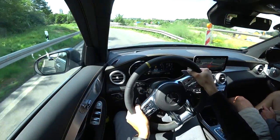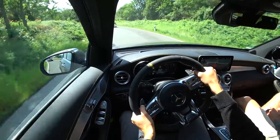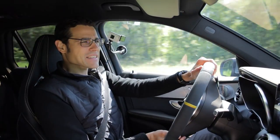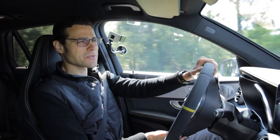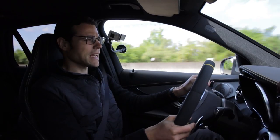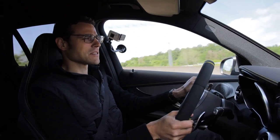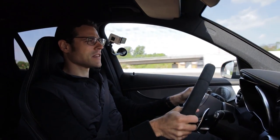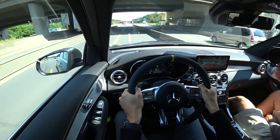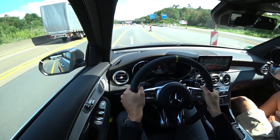Let's do some Autobahn driving here with the GLC 63 S. And the funny thing is, especially in this top AMG spec, it does not really feel like a true GLC — it rather feels like a lower sports car because of the stiff suspension. And again, that shows how stiff you can tune an air suspension. You don't feel at all anymore that it's an air suspension. As long as the road is flat and good, you still have enough comfort.